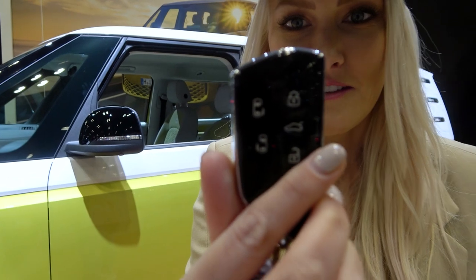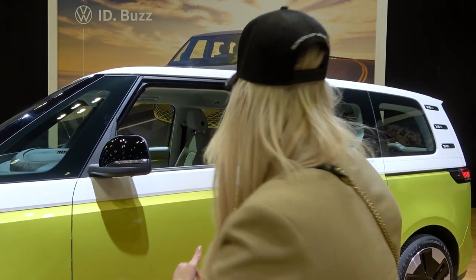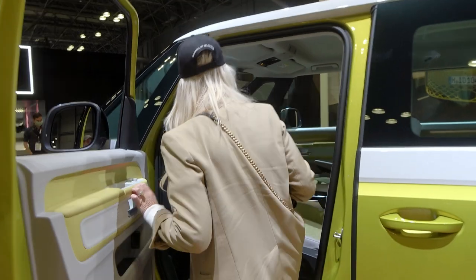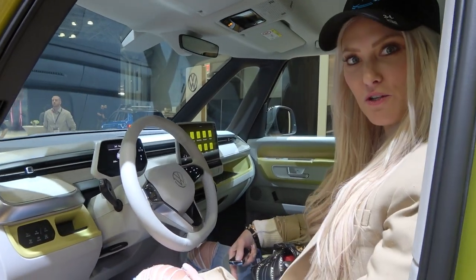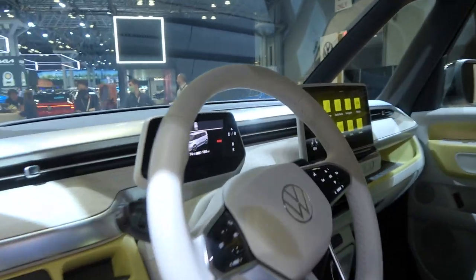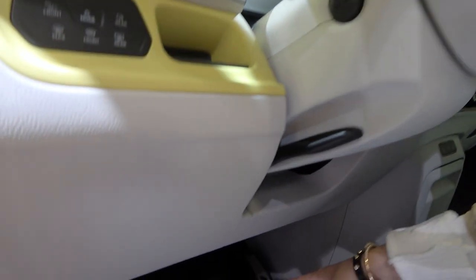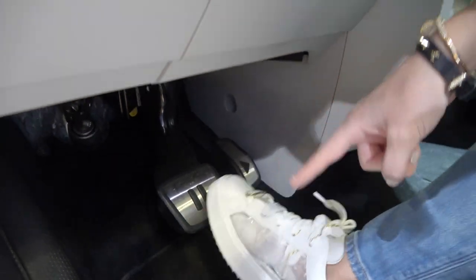Here is your key to the ID Buzz. This is going to launch in Europe this year, and then it's going to come to the States. How do you start her up? You just sit in here — it recognises your butt on the seat and everything turns on. And then down here, you've actually got pause and play buttons. It's quirky little things like that that I really appreciate.